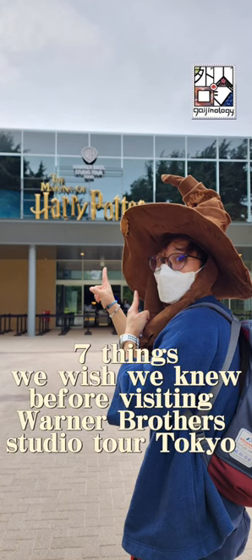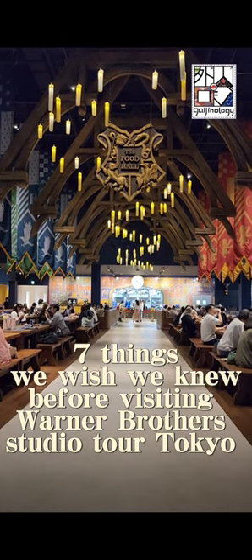7 Things We Wish We Knew Before Visiting Warner Brothers Studio Tour Tokyo.